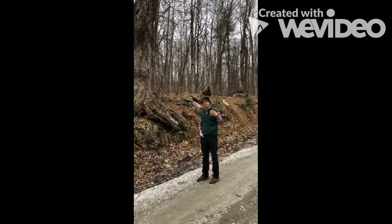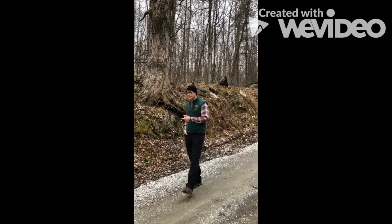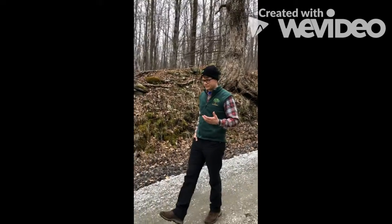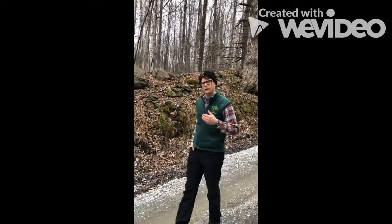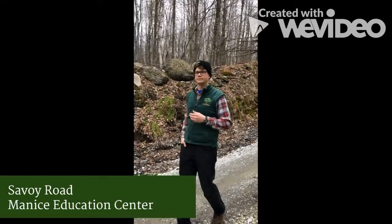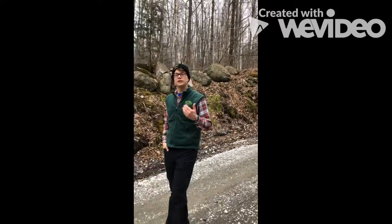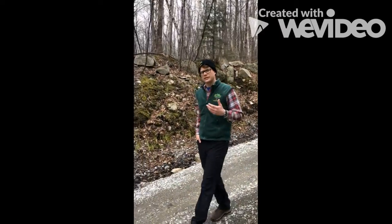Sugar maples are some of the longest growing maples, and this one even has moss growing on it. Why would there be so many of these old sugar maples growing along Savoy Road here? That's not the only one — as we walk along Savoy Road, you can see a number of really old sugar maples.